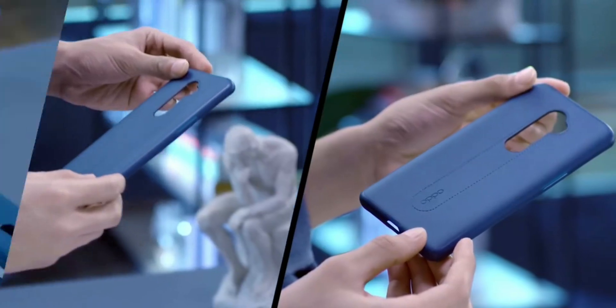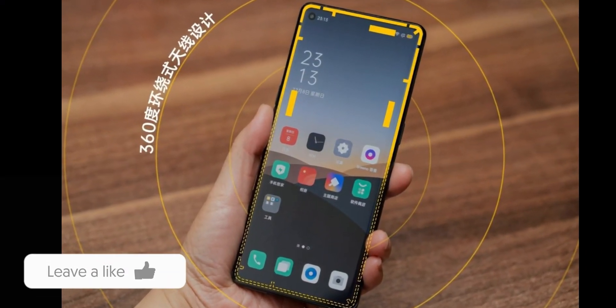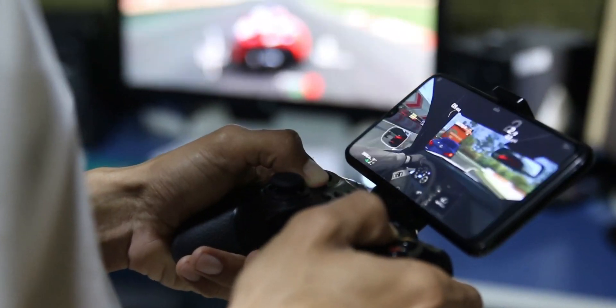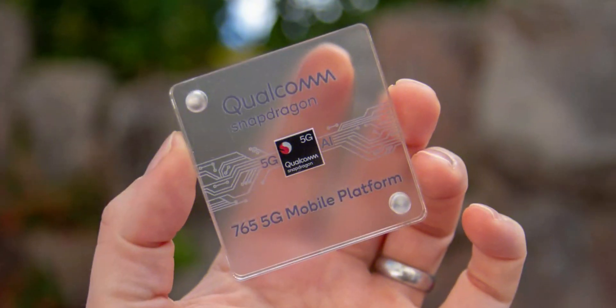The Oppo Reno 3 series will arrive in Hangzhou, China on December 26. It features a 360-degree around-antenna design, which will improve the gaming experience and help keep the signal stable.